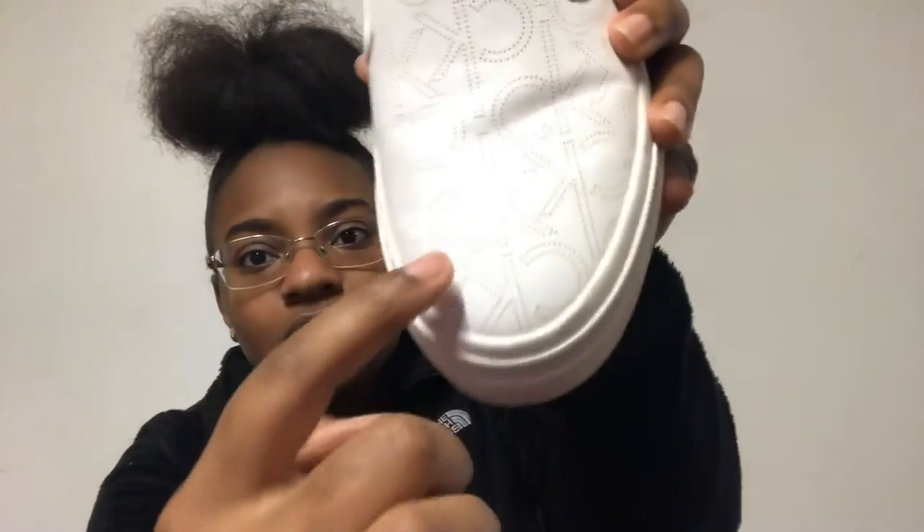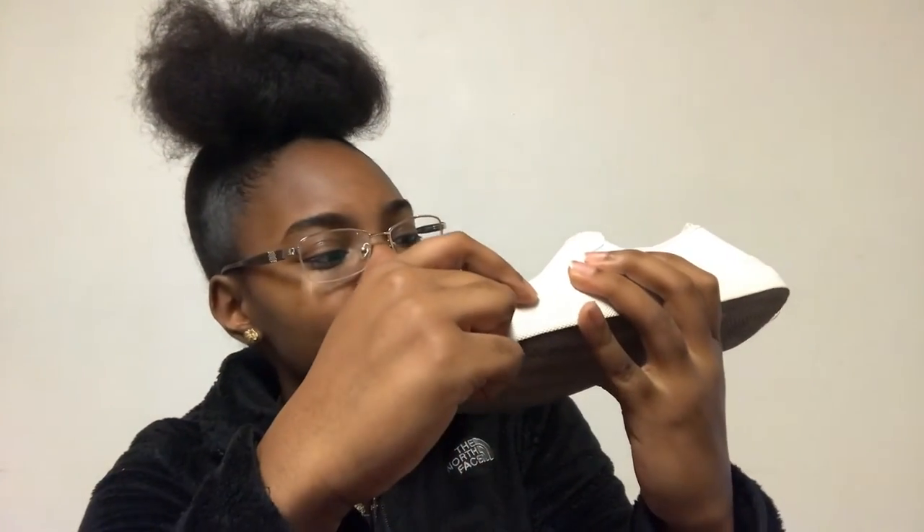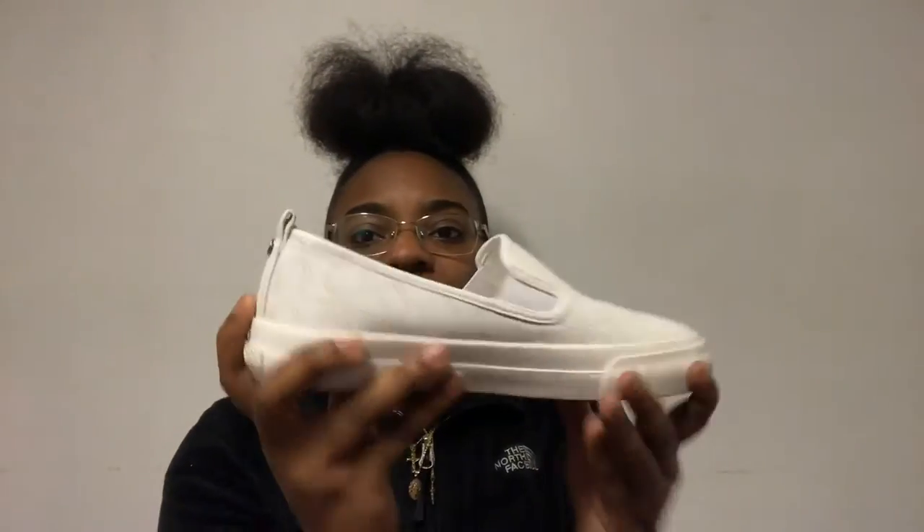Lastly, just a flex shoe — some Calvin Klein slides. You know, for when you're trying to look classy or dress up. They've got holes in them and the CK logo on it. The holes kind of make it look gold but there's no color — it's just the holes that create that effect. Just a classic dress-up shoe, something different.